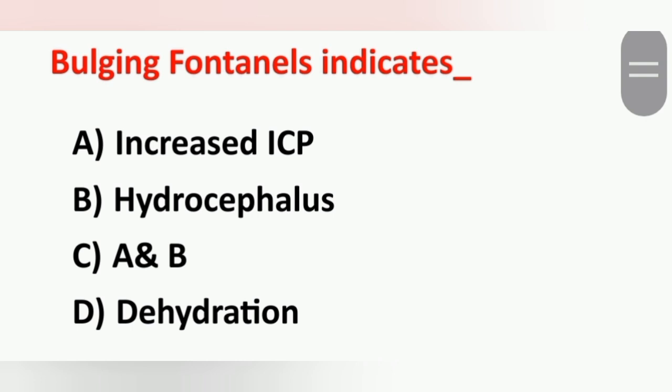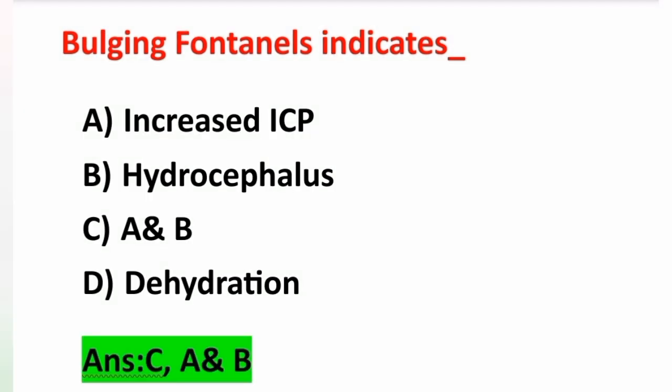In the previous video we discussed questions from pediatric nursing. Today we can see pediatric nursing questions again. First question: bulging fontanels indicate — Option A: increased ICP, Option B: hydrocephalus, Option C: A and B, Option D: dehydration. Bulging fontanels mean there is a chance of increased ICP and also hydrocephalus. ICP means intracranial pressure, so the answer is both A and B — Option C. In case of dehydration, there is a depressed fontanel.